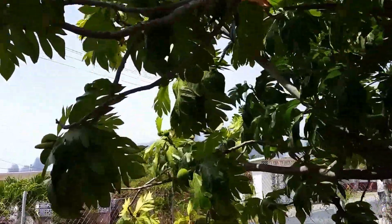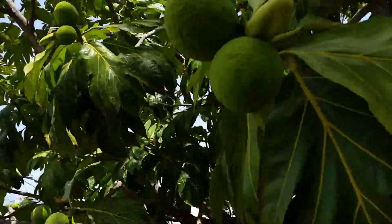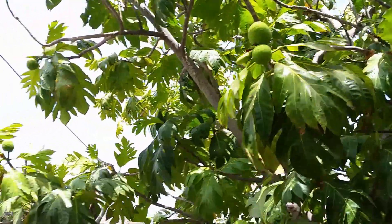And this is a breadfruit. You know what breadfruit is? Breadfruit — you can bake it and so on.